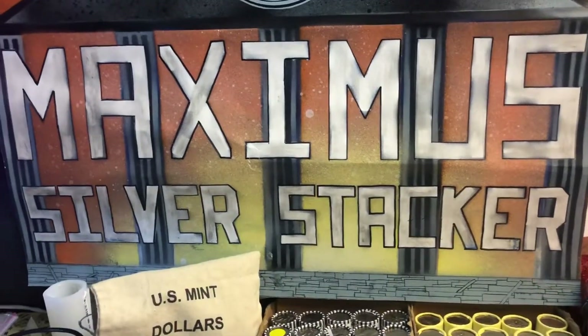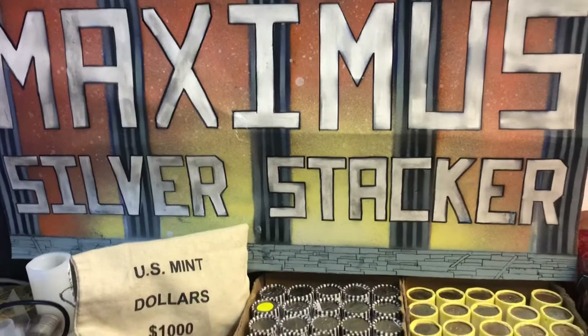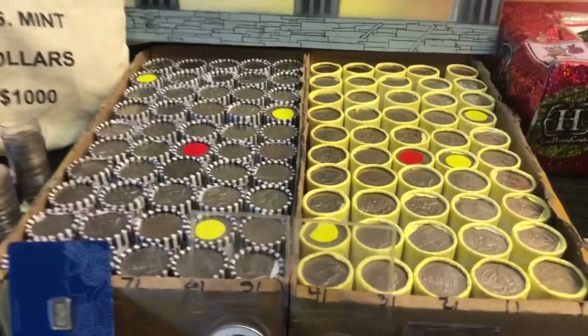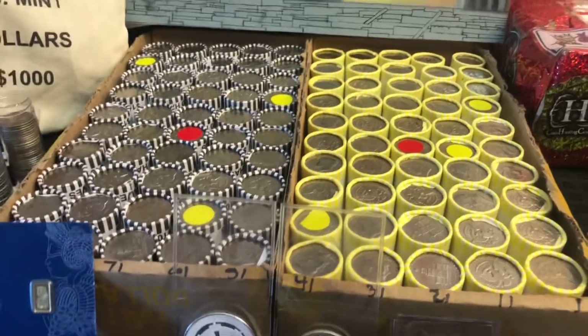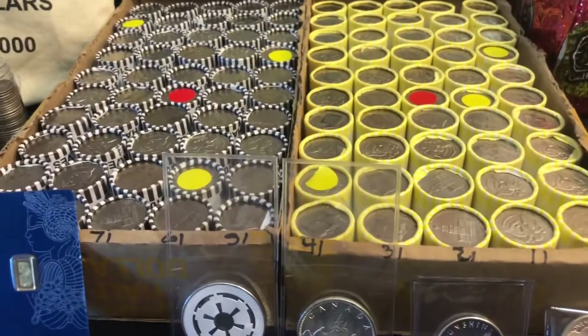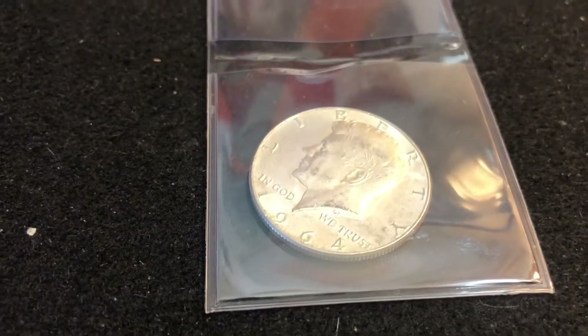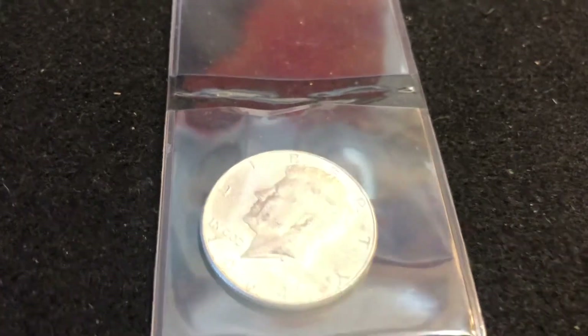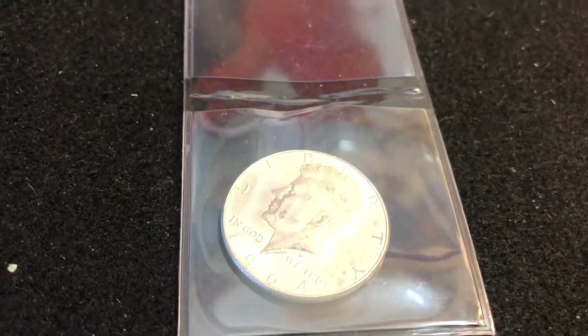Hey everybody, Maxima Silver Stacker here. I'm going to be doing my half dollar live stream tonight, Wednesday May 26th, 7 p.m. Eastern. Hope you can join me. As always, donate twenty dollars or more before the stream starts — before 7 p.m. — and you'll be entered to win a 90 percent half dollar. Tonight it will be a 1964 Kennedy silver half dollar.